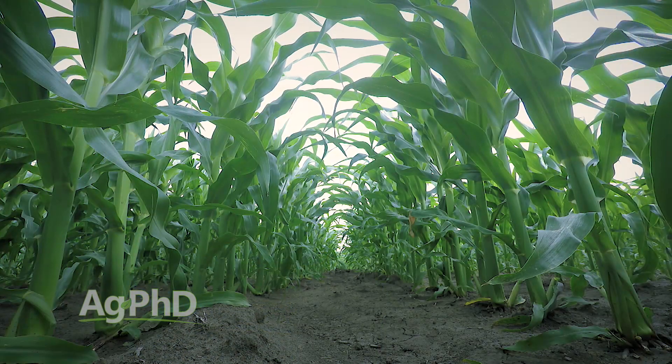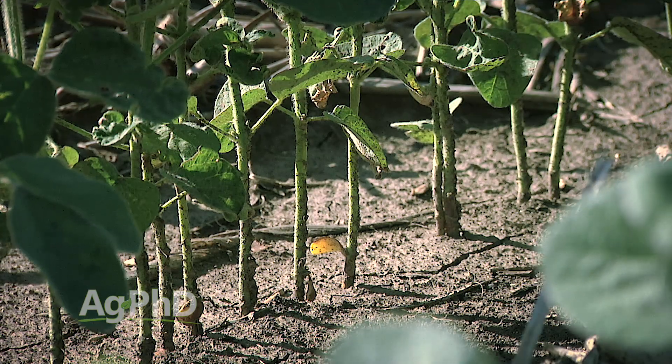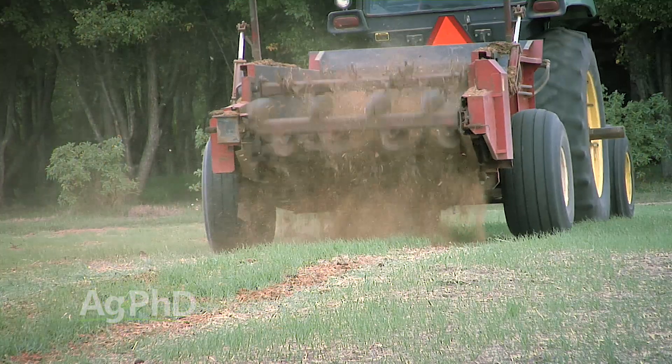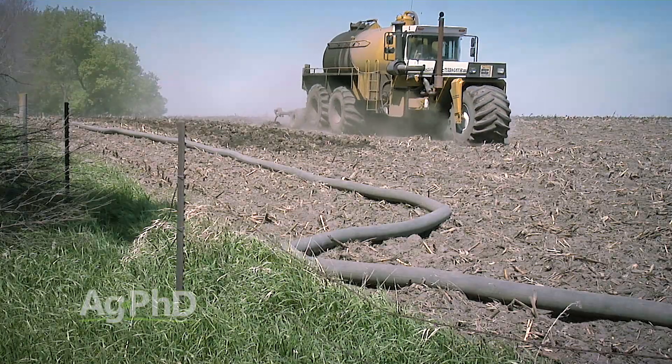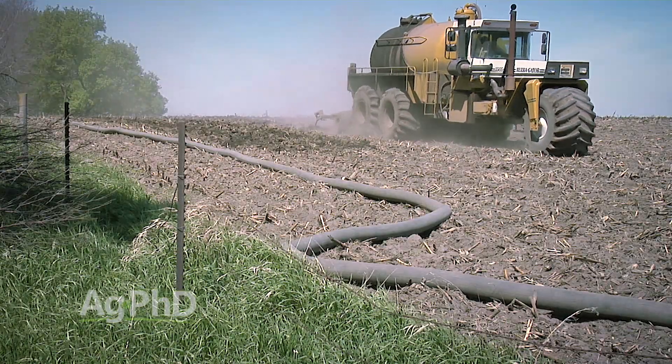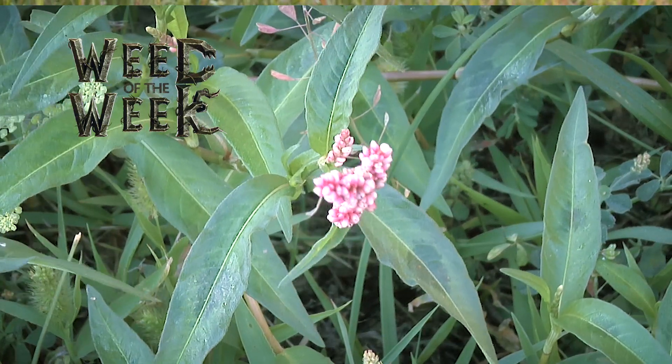The real key with base saturation potassium is we want to see plenty of it because there are points in a crop's life where it needs rapid growth and has to pull lots of potassium quickly — that's why this ratio is so critical. Soybeans might actually need more than corn on any given day late in the summer. The only way to raise base saturation K is by putting on more potassium — whether through manure, potash, or liquid potassium. It's going to take a lot of pounds in many cases to raise base saturation 1, 2, or 3 points.